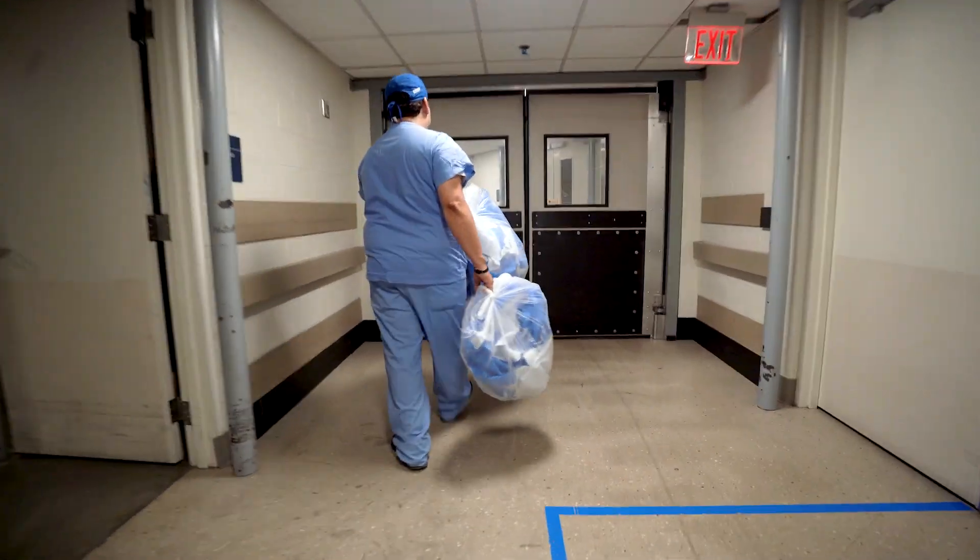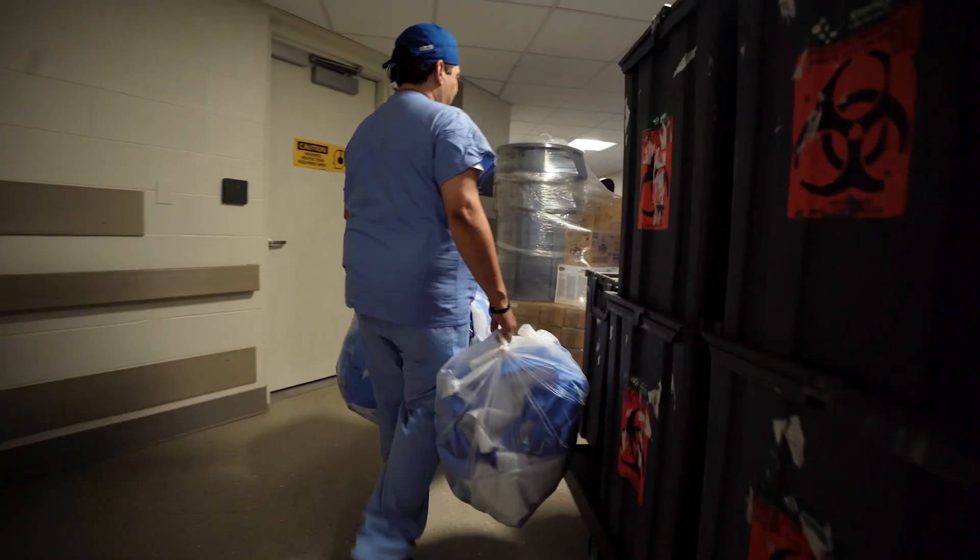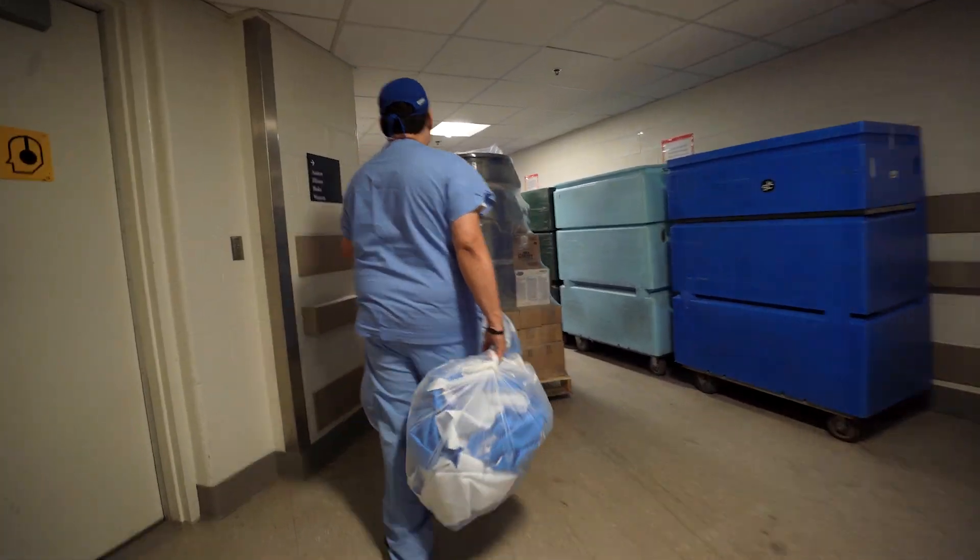The amount of waste that a hospital produces is significant, which is why we've implemented and are committed to recycling and reduction. The goal is to reduce the items that we discard, and we have a number of programs that are working towards minimizing the amount of waste that we generate here at Mass General.